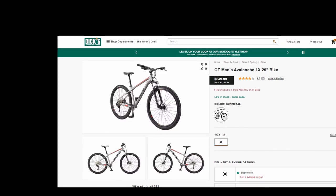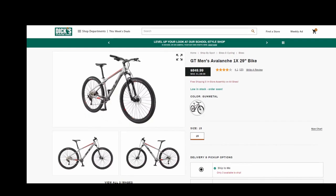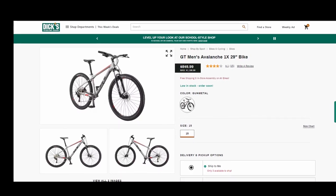I purchased this bike at Dick's Sporting Goods, and as far as sporting goods store bikes go, this is probably your best option.